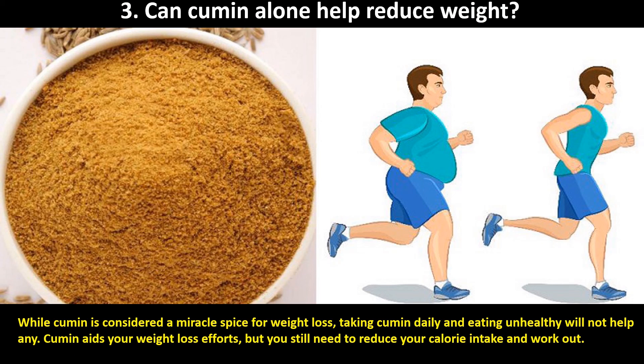Third, can cumin alone help reduce weight? While cumin is considered a miracle spice for weight loss, taking cumin daily and eating unhealthy will not help. Cumin aids your weight loss efforts, but you still need to reduce your calorie intake and work out.